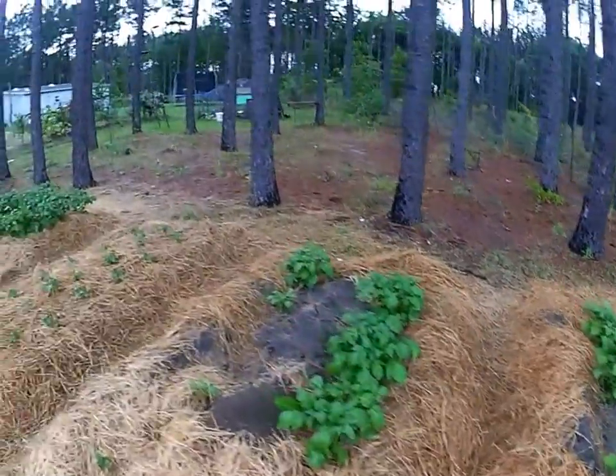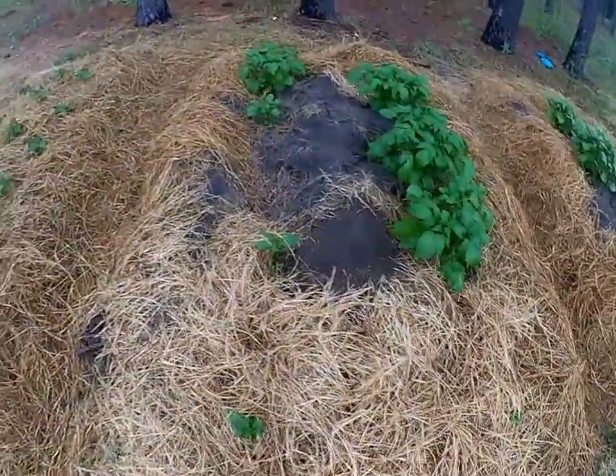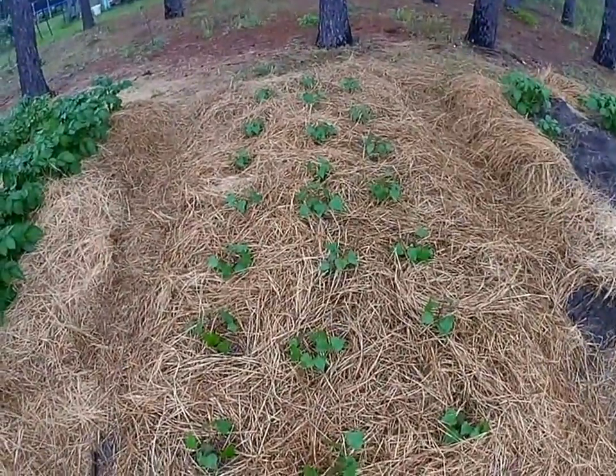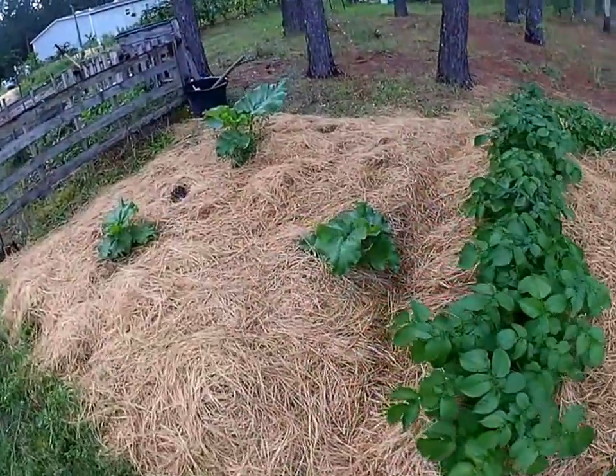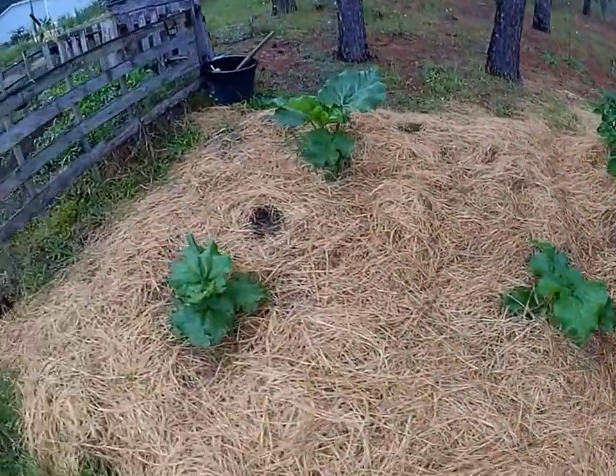The potato beds are coming along quite nicely. There's a little fire ant hill I'm going to have to deal with. Putting some sweet potatoes there. We've got several types of potatoes. And rhubarb.